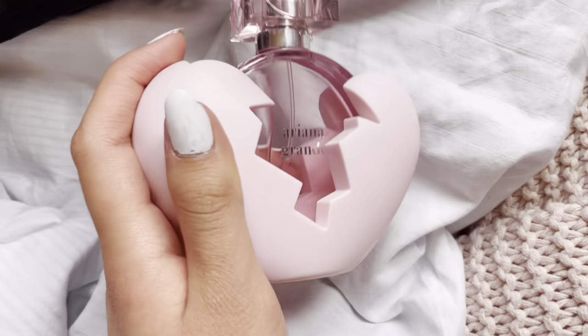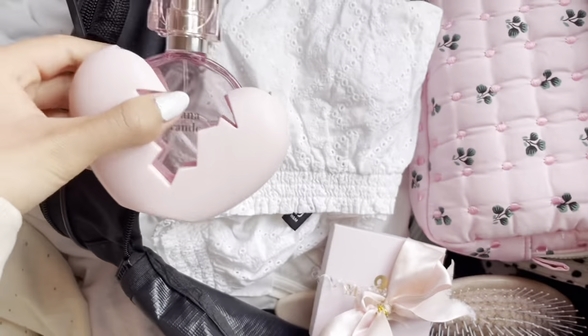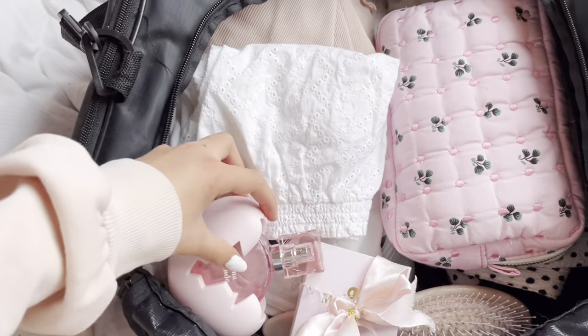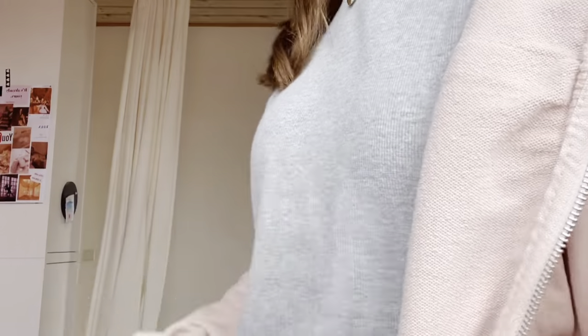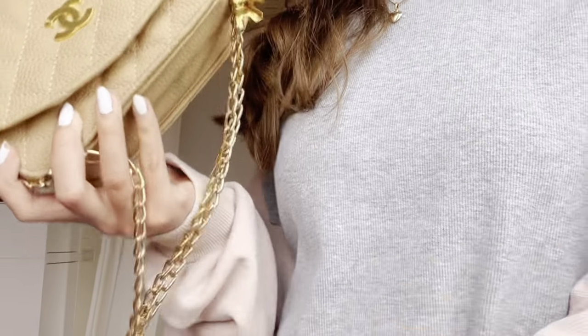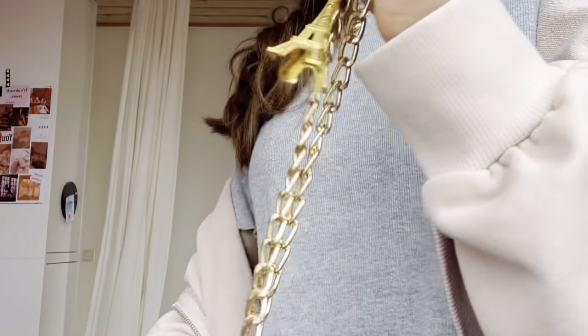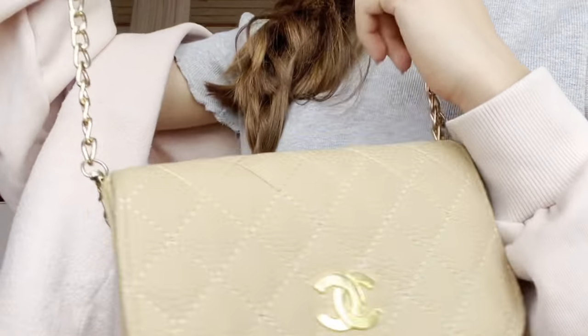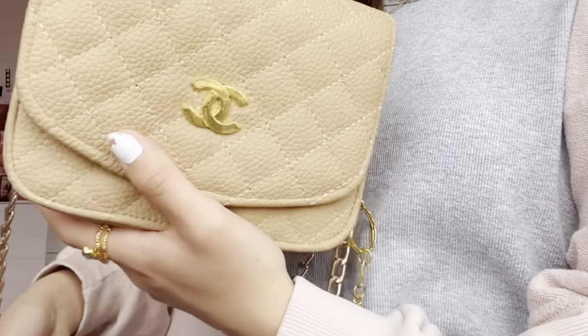I'm also packing my Ariana Grande perfume — just putting it right in there. And for my handbag, I'm bringing this bag with a little keychain on it to carry around.